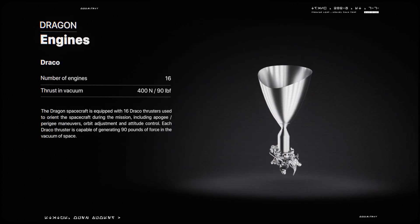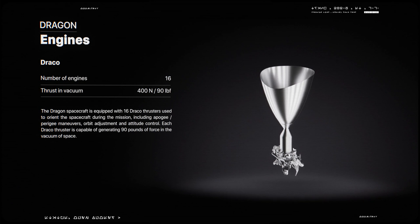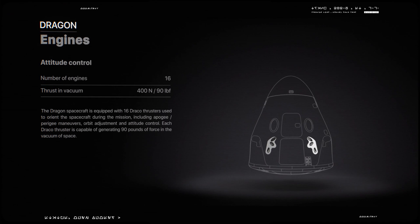The Crew Dragon is equipped with 16 Draco thrusters that are used to maneuver the vehicle in orbit. Each Draco is capable of producing 90 pounds of force in the vacuum of space.